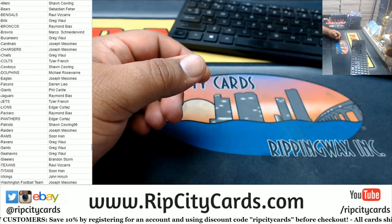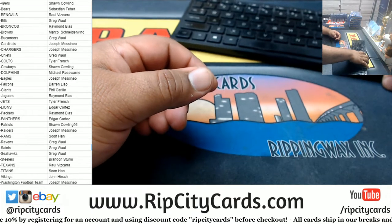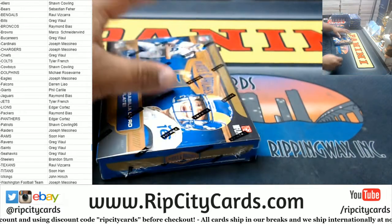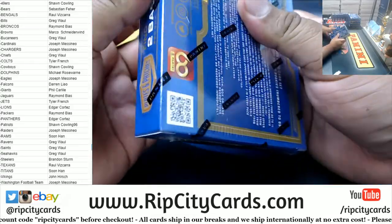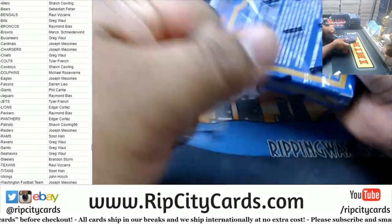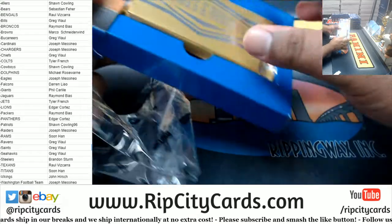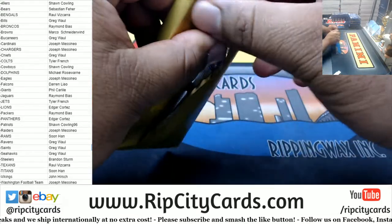Ray wants the auto, so it shall be. Anybody want to trade? Last chance. Doesn't look like any trades are going to happen.